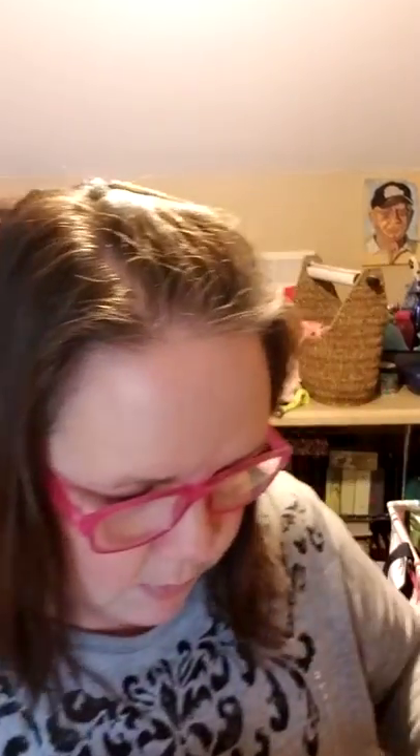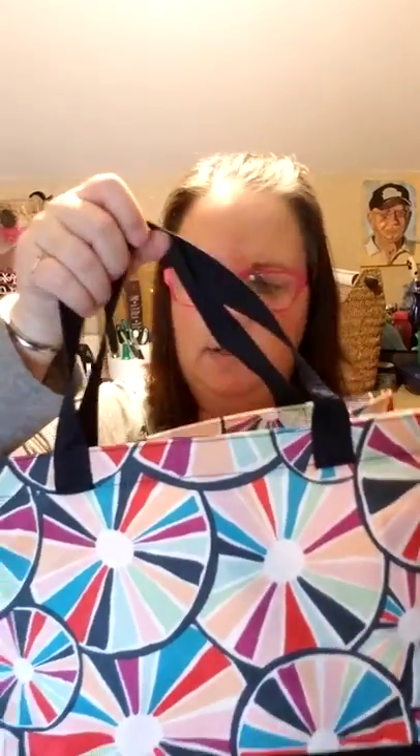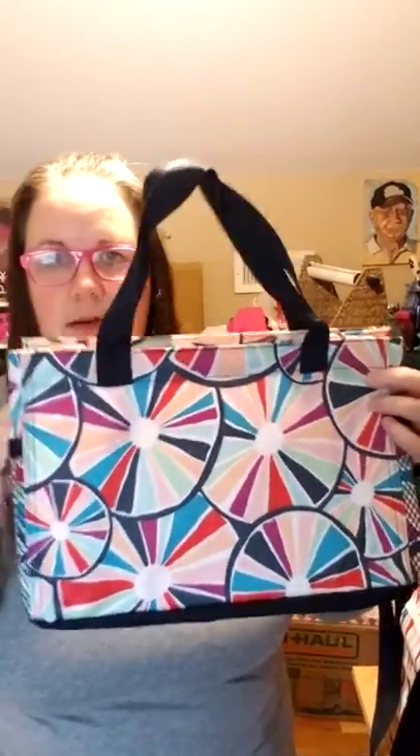The next thing we'll pull out is our all-in organizer in the fun new pinwheel party print. Isn't that fun? Isn't that summery? I think it looks like the top of beach umbrellas — it looks like pinwheels but it also looks like beach balls. So very seasonal and fun.